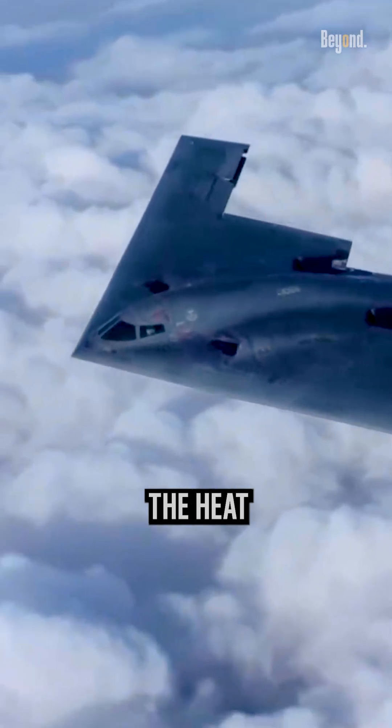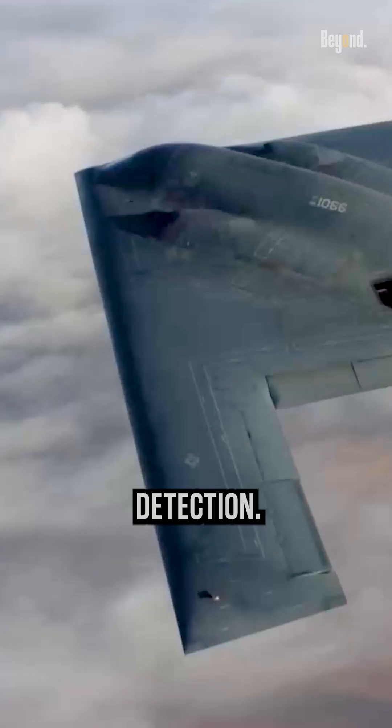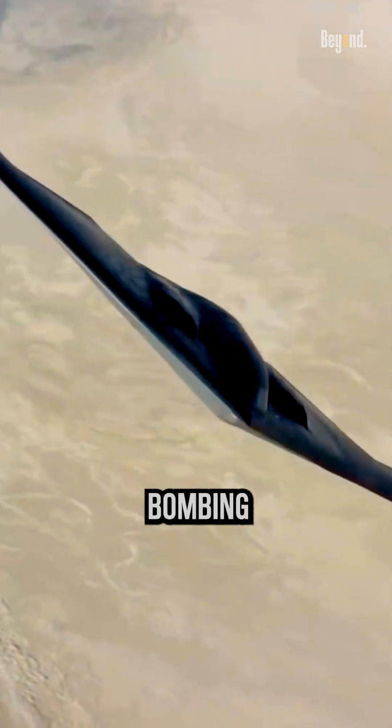Subsonic flight also reduces the heat signature of the aircraft, making it less susceptible to infrared detection. These design choices were made to enhance the B-2's capabilities for stealth and long-range strategic bombing missions.